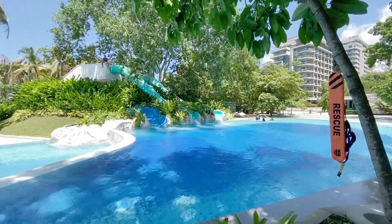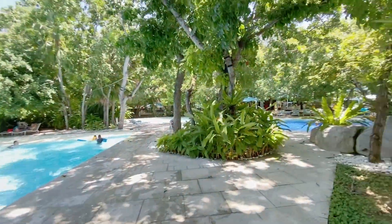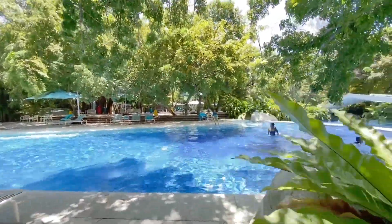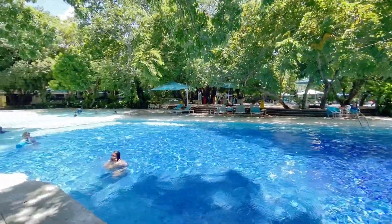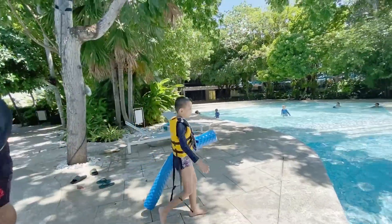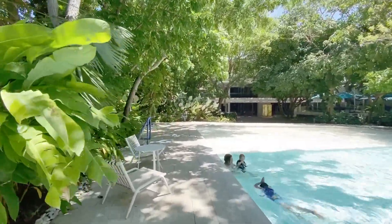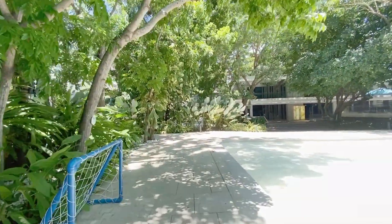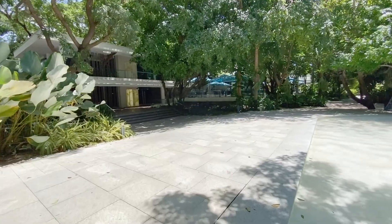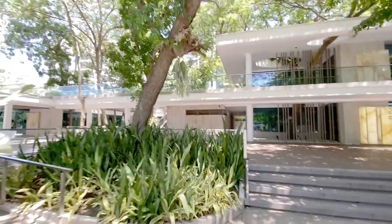The pools are huge. Right over there, if you can see further, that's Tower A — one of the first towers to be completed here at Tambuli Seaside Living. There are six towers available for purchase. Over here is the kids' area. They have shaded areas, which Filipinos love when going swimming — we want to go to the shade. Foreigners love the sun, but we get sun daily, so we want some shaded parts too.